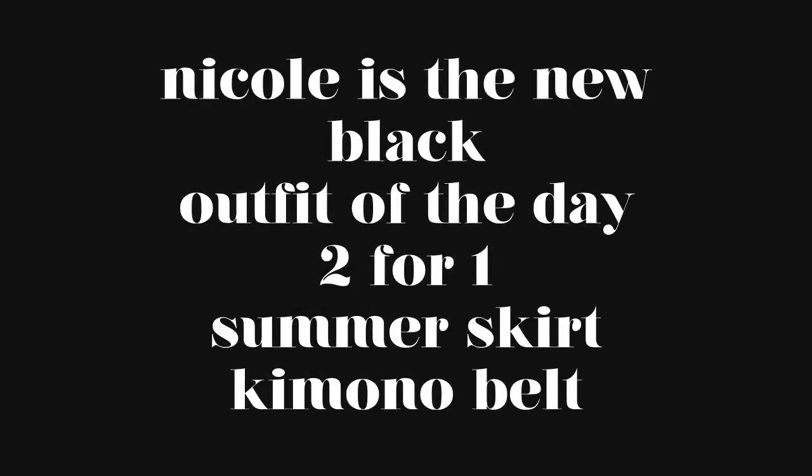Hey everyone, this is Nicole — is a new black. I have an outfit of the day and this will be a two-fur. I'm gonna start off right now showing you guys the shoes — it's this Steve Madden sandal with the beaded ankle part. Everybody has this. Okay, let's get right into it.